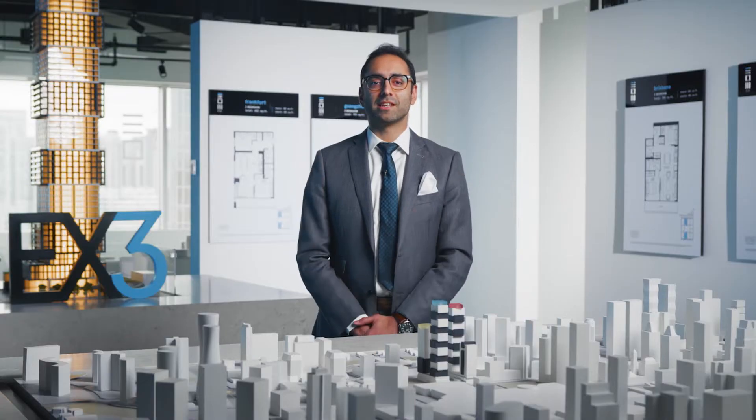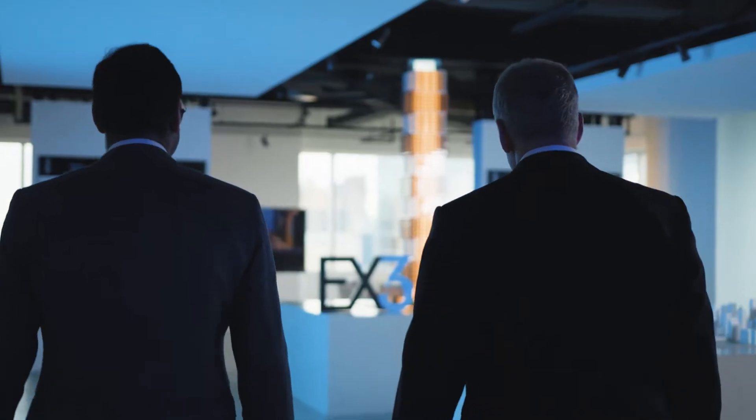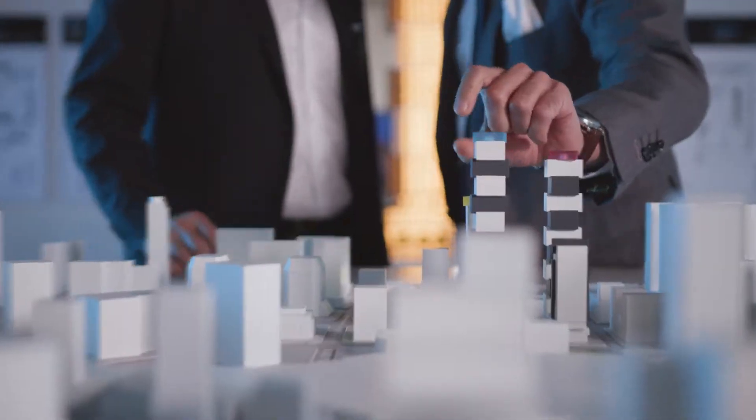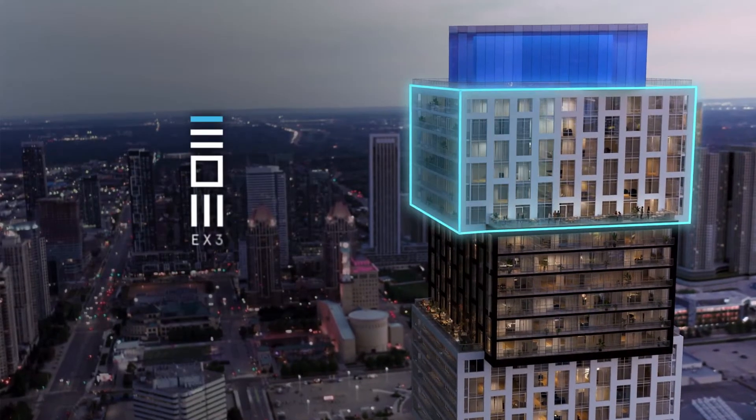Hello, my name is Christopher Castellano, Vice-President of Sales and Marketing at Camros Felcor, and I'm here today to talk about an offering that Mississauga has never seen before: the Legacy Collection at EX3.